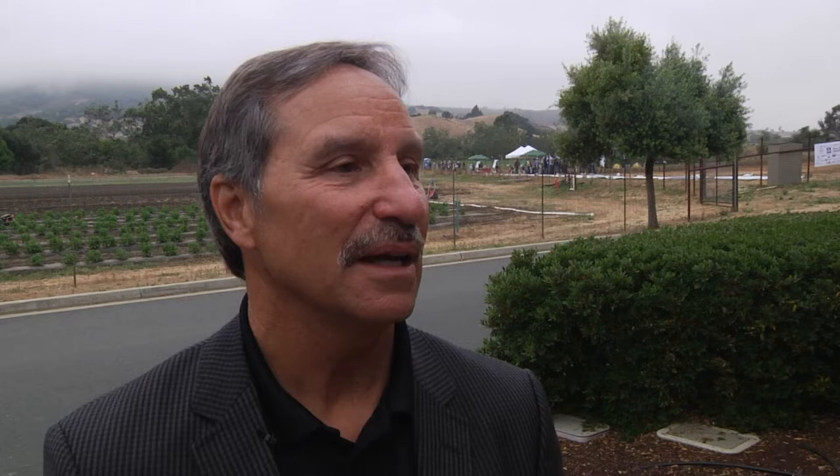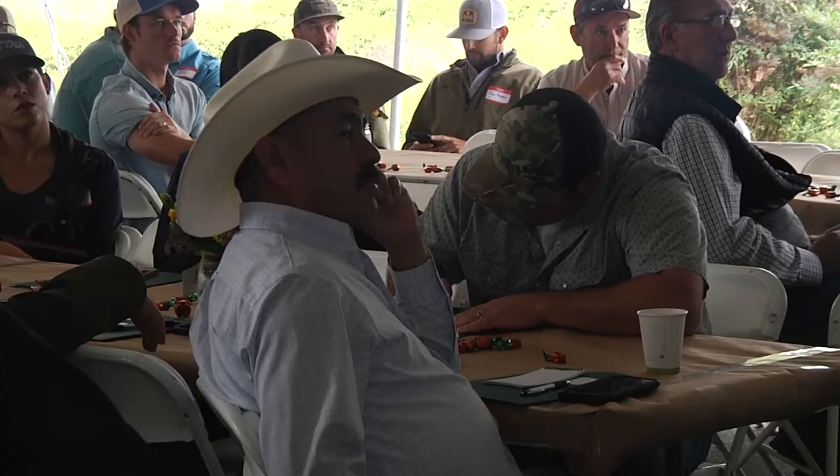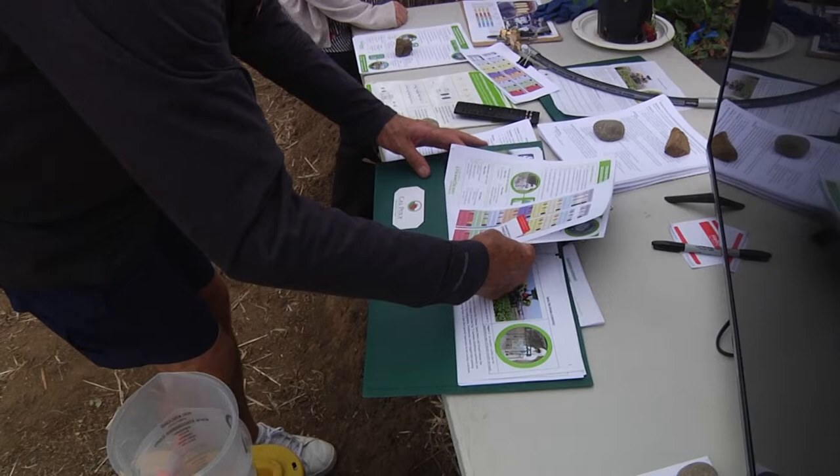It's all about trying to improve the production and the return on capital employed for these growers. They've got a tremendous amount of money invested in producing strawberries, and California produces 85 percent of the strawberries for the country. Cal Poly is right in the center of all the strawberry industry from Watsonville to Oxnard, so it's a wonderful place to do this research — walk right out in the fields and do the things that help these producers.